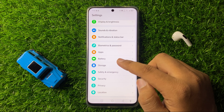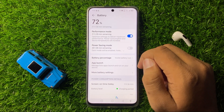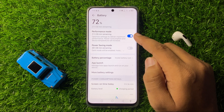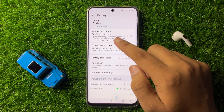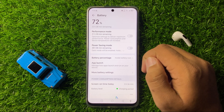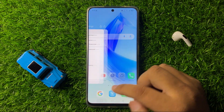Now here scroll down and click on Battery. Here you will see a Performance Mode button. If you have enabled Performance Mode, then tap on this button to turn it off. After turning off Performance Mode, it will help you fix the GPS signal issue. But if you are still facing the same issue, then the last solution is to factory reset your phone.